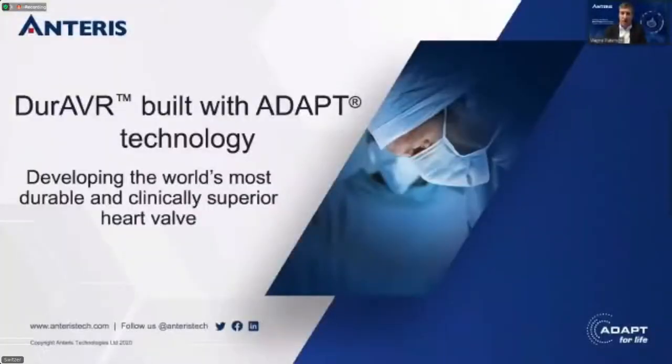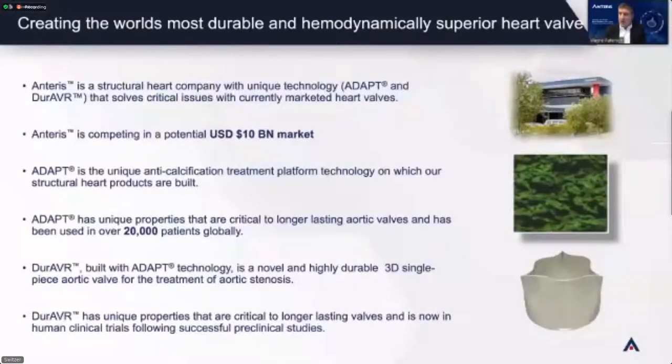We're a company in a very exciting space at the moment — very big market potential and very rapid growth. The space we're in is the aortic heart valve space. We make valves for aortic heart valve replacement. Our product is called Duravar, made with two different technologies. We're in the business of making the most durable and clinically superior heart valve. The space is about $10 billion US by 2025, growing at 15–16% compound annual growth.